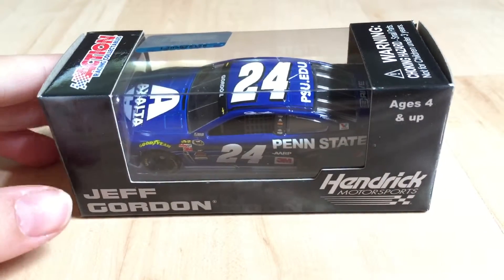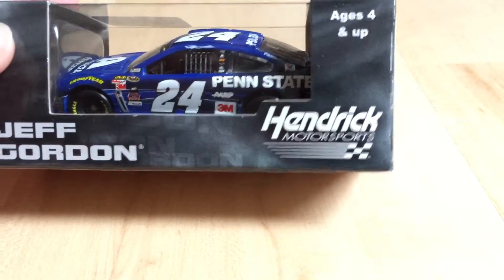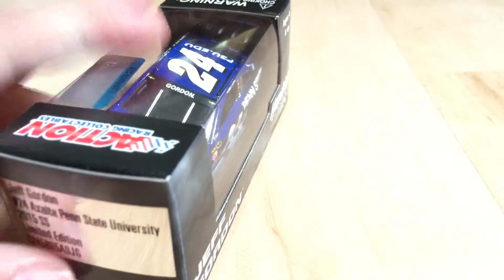Hello NASCAR friends. I'll be doing a review on Jeff Gordon's 24 car for Hendrick Motorsports, Xalta, Penn State.